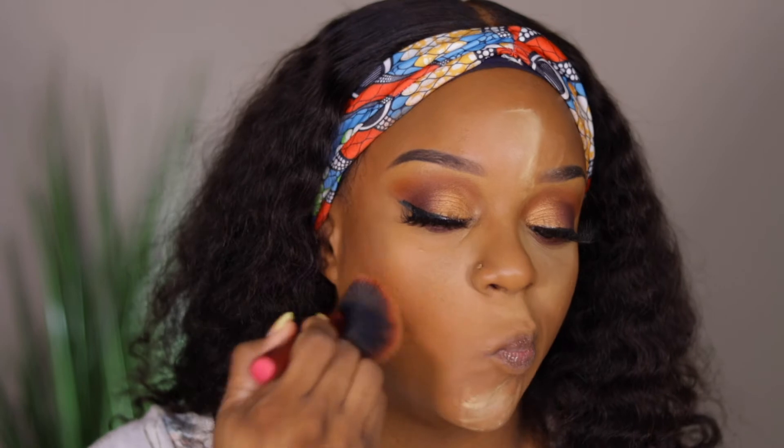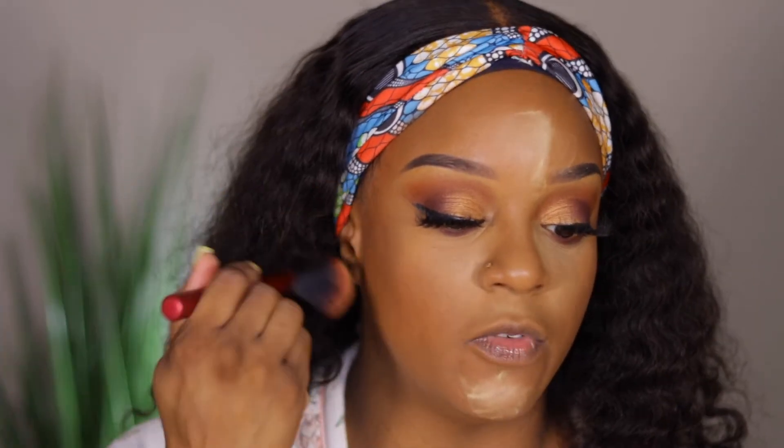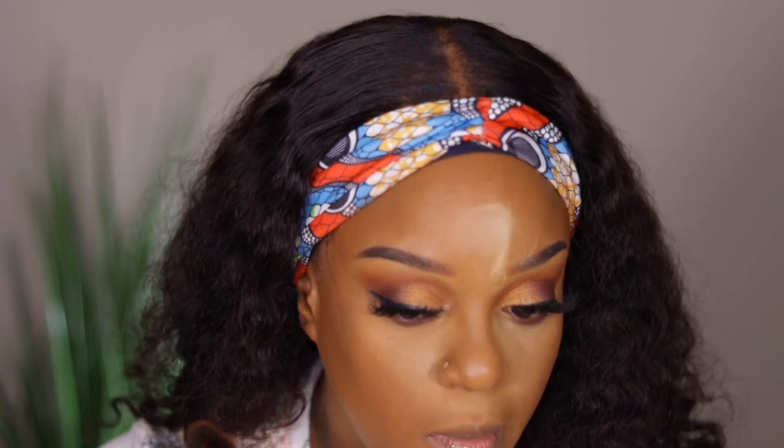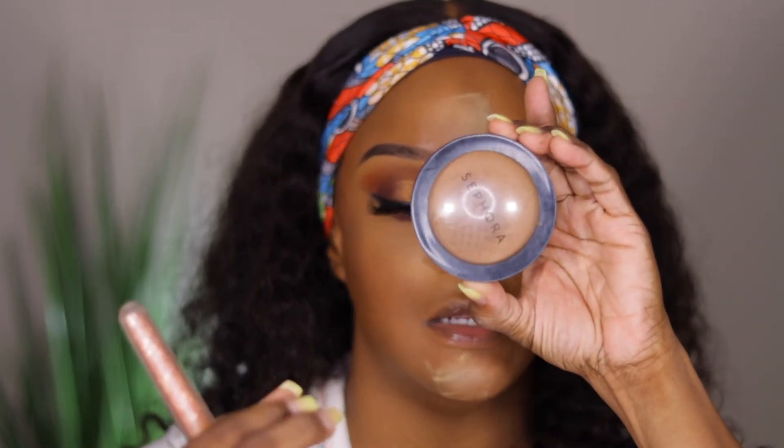Everything is blending together nicely on my face with the foundation. Nothing feels like it's sticking or out of whack or not doing what it needs to do. I'm going to use my Fenty Pro Filt'r Instant Retouch Setting Powder in 460 Deep to set the remainder of my face.